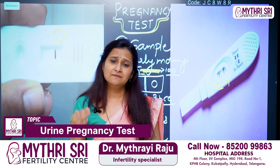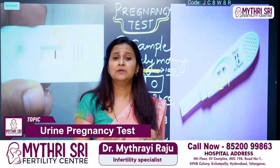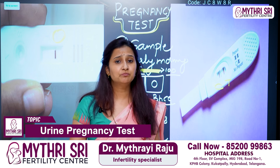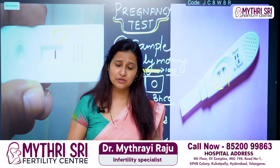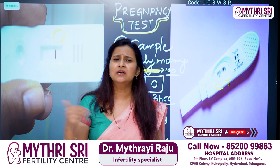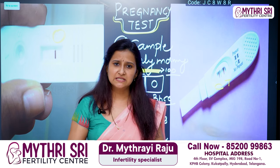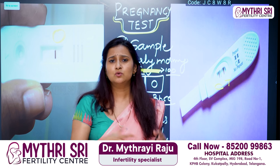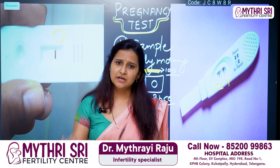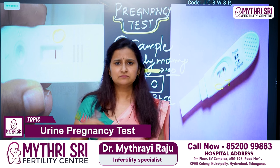If you have a positive pregnancy test but then the levels are negative, this is called a biochemical pregnancy. That means you have a positive urine test, but on a pregnancy scan, no pregnancy can be located in various locations. This is why it is called biochemical — the pregnancy was detected chemically but not developed further.